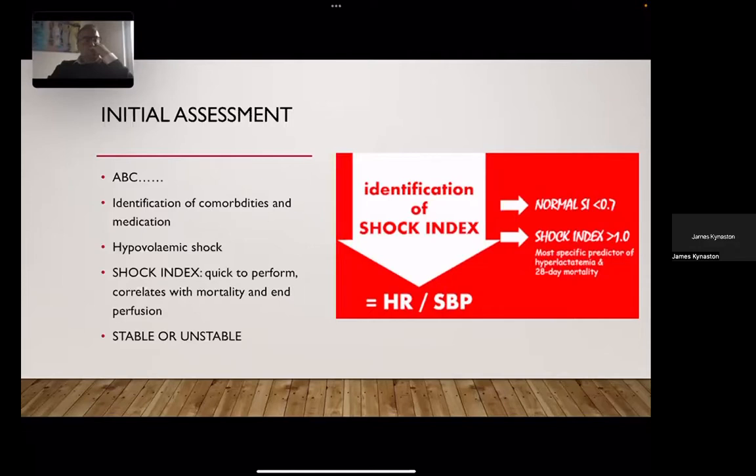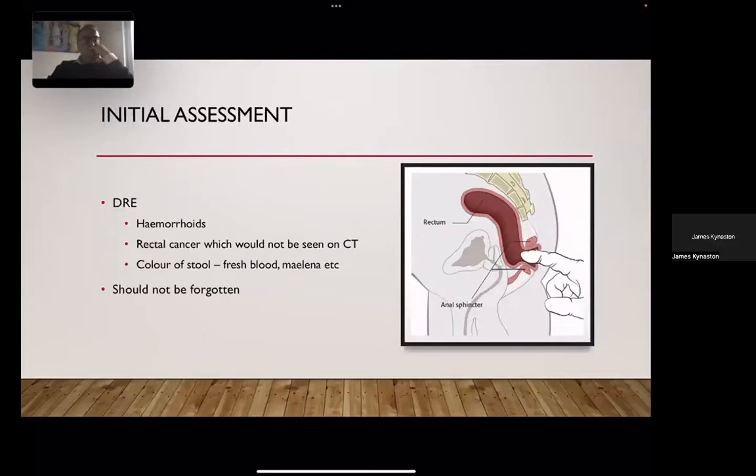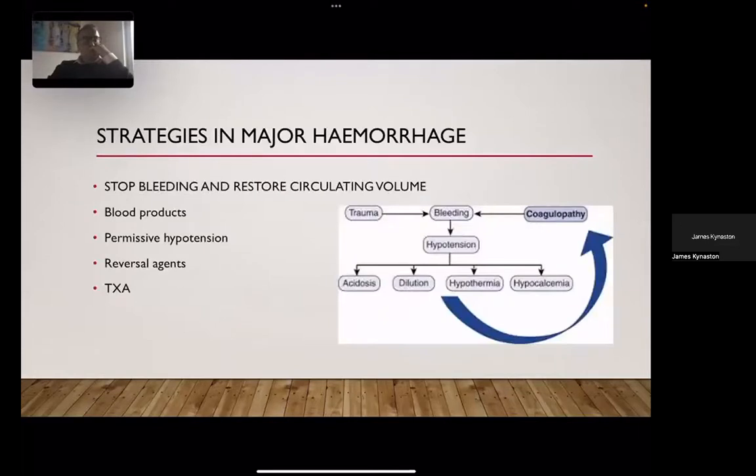We mustn't forget a rectal examination. People are being admitted to hospital and this is being missed. Hemorrhoids made up roughly 16 percent of presentations in the national audit. Rectal cancer is something that won't be seen on CT or CT angiography, so it can be missed. The color of the stool — fresh blood versus melaena — is something we should not forget; it's imperative in the clinical assessment.